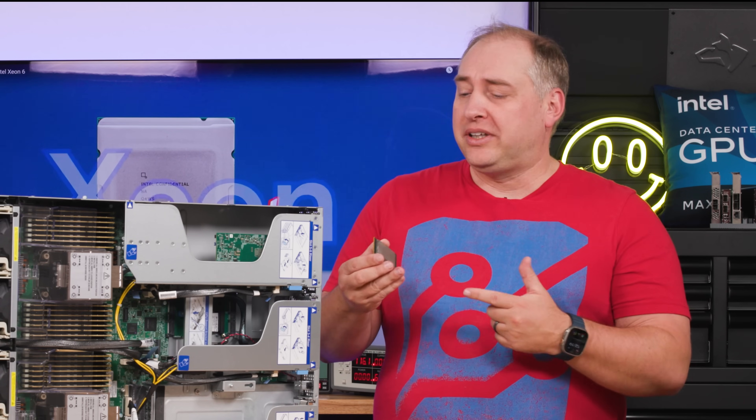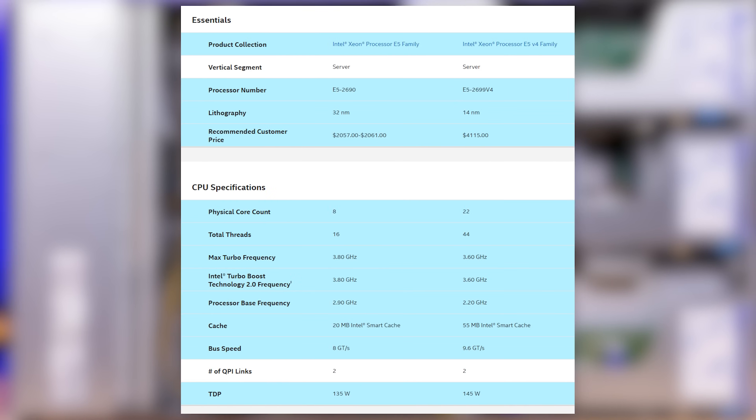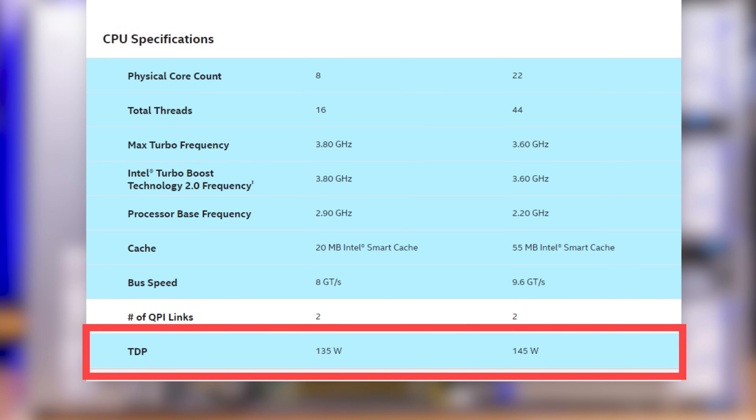Moving up the stack, you'd get something like a Xeon E5. The first generation had up to eight cores, and the final generation had up to 22 cores per CPU — but nowadays that's dwarfed by a modern system.